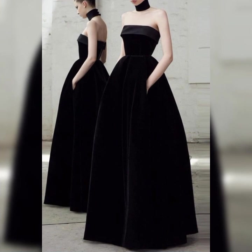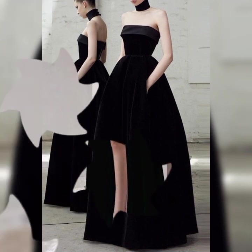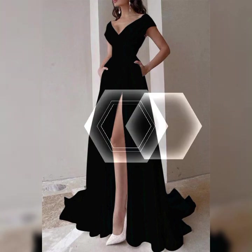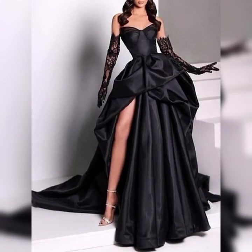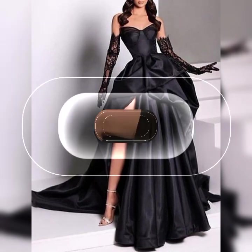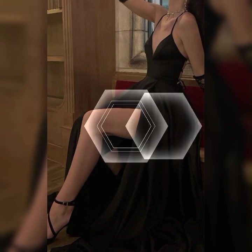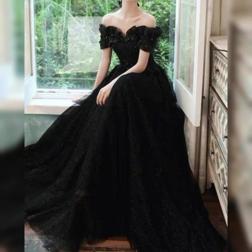The silhouette of an evening gown refers to the overall shape it creates on the body, with options ranging from fitted and form-flattering to flowing and ethereal. Many designer brands offer exquisite evening gowns, each with their unique design aesthetic and craftsmanship, making them sought after for special occasions.